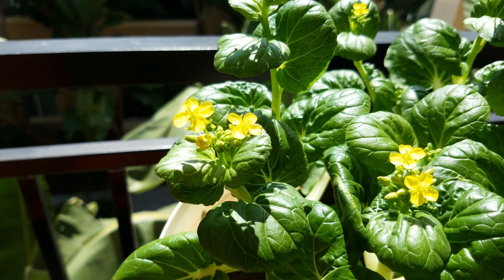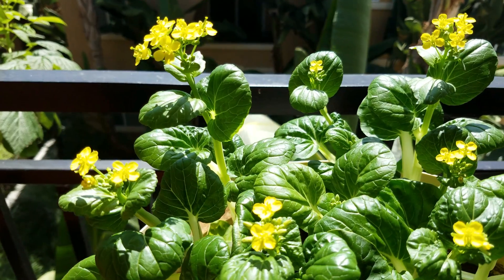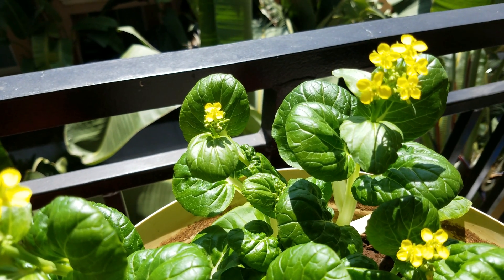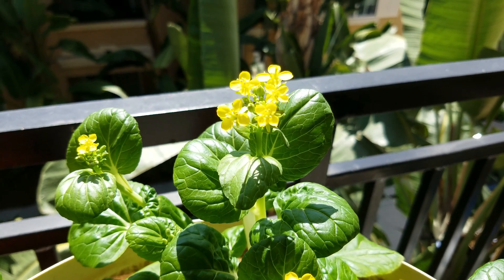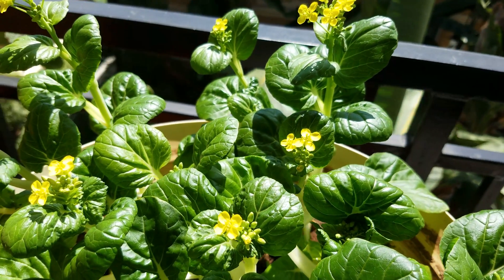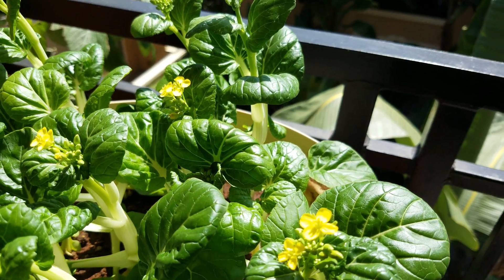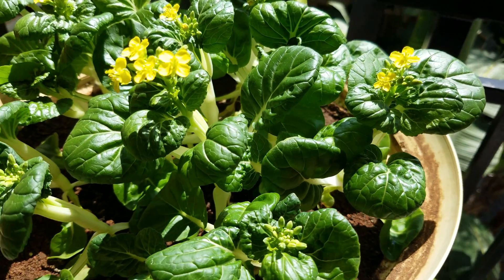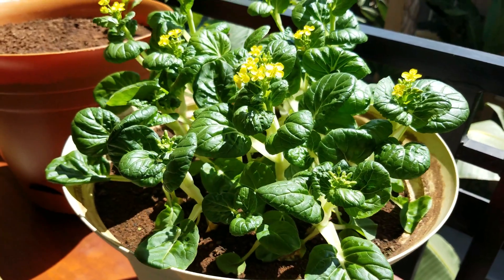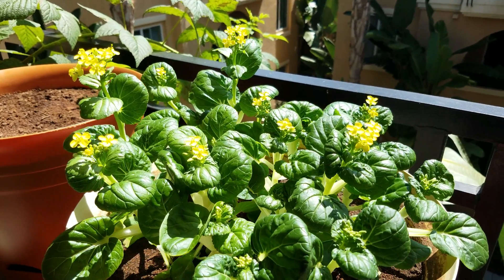Those bees that were exploring and resting on my bok choy leaves in the last episode were pretty clairvoyant — they somehow knew these were going to flower. It seems like for all of my plants that flower, the bees arrive in the weeks before, and sometimes hummingbirds check out what's on my balcony as well. Maybe it's something related to UV light — I don't think bees rely on scent so much as vision — so there must be something characteristic about the plants that attracts them prior to flowering, even though I don't see any extra-floral nectaries.